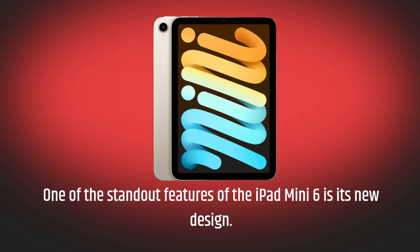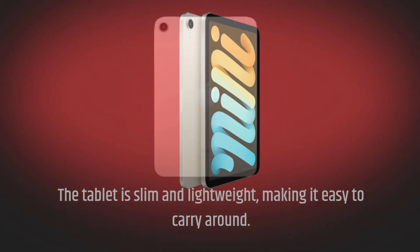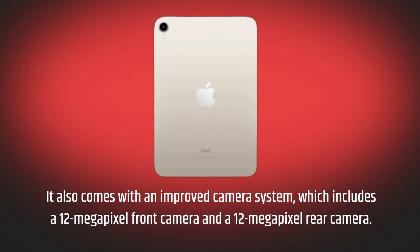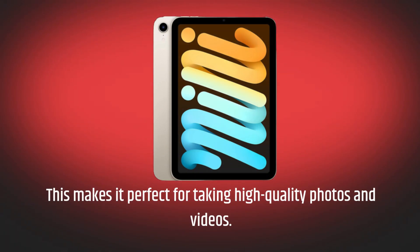One of the standout features of the iPad Mini 6 is its new design. The tablet is slim and lightweight, making it easy to carry around. It also comes with an improved camera system, which includes a 12-megapixel front camera and a 12-megapixel rear camera, making it perfect for taking high-quality photos and videos.